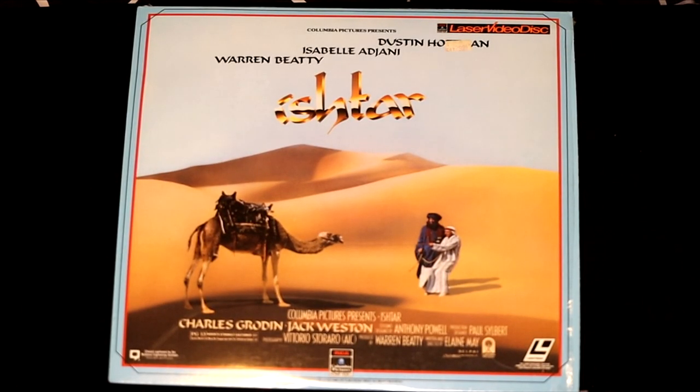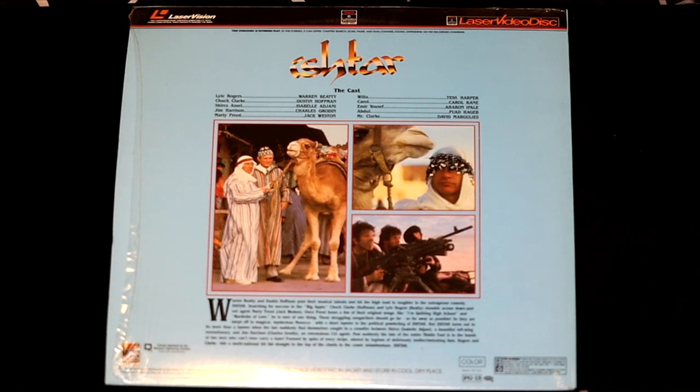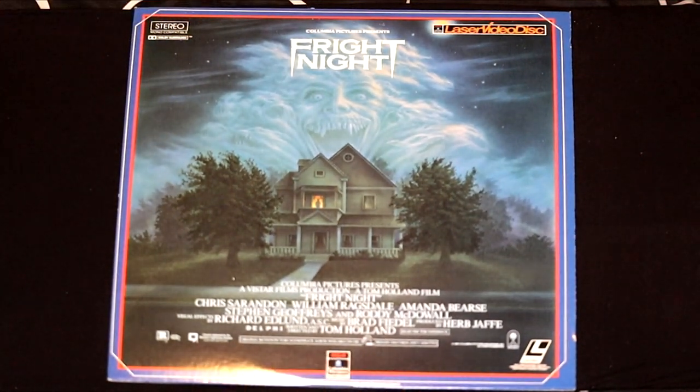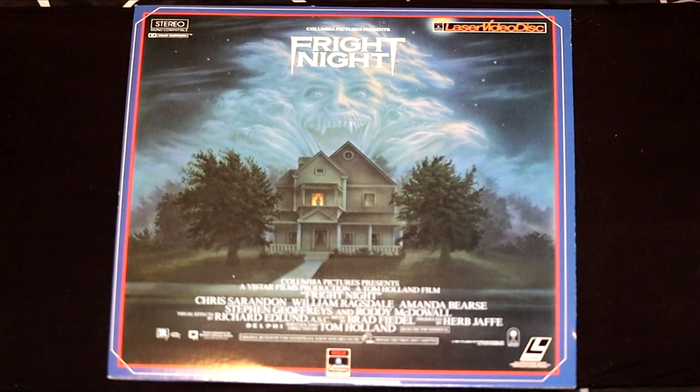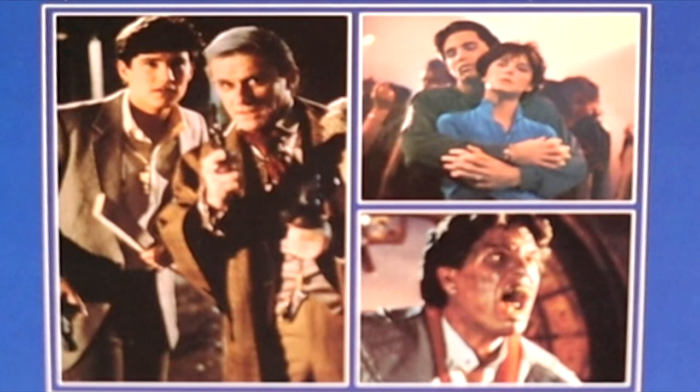Did you like Ben-Hur? Well, you'll like this film, Ishtar, with Warren Beatty, Isabel Adjani, and Dustin Hoffman. This looks like a classic film set in the desert. Do you like horror movies? Then you'll like Fright Night, a Columbia Pictures movie. This looks like it has great makeup to turn people into werewolves or vampires.